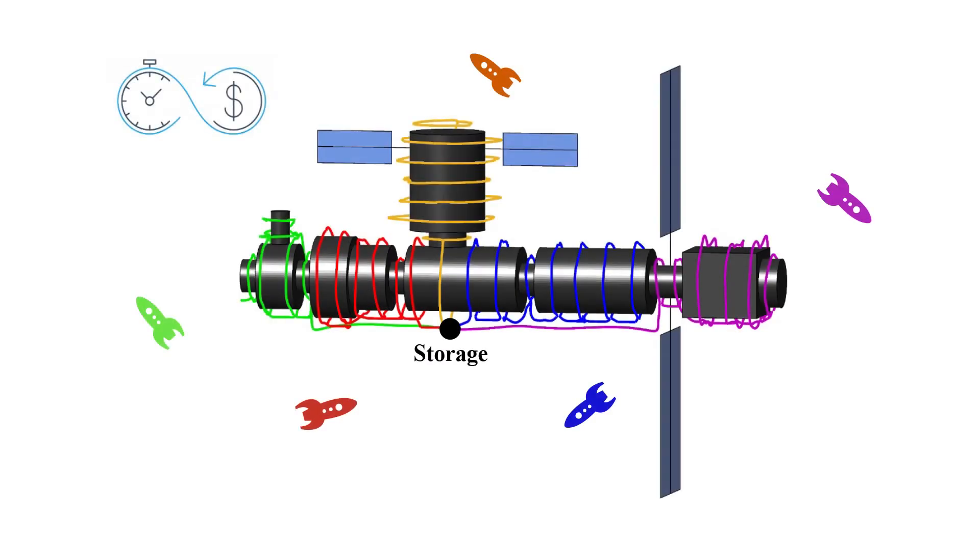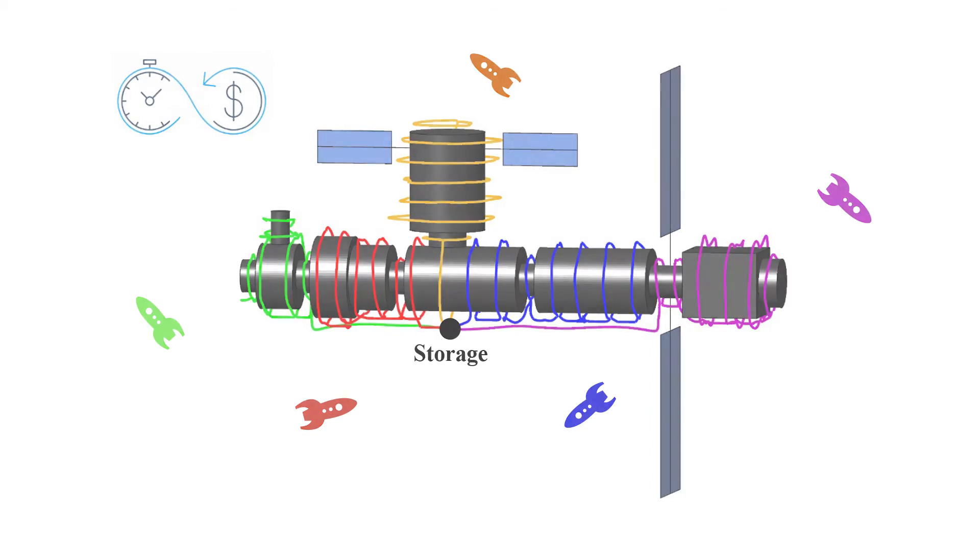In our program, we have coordinated and designed inspection trajectories for five spacecraft stored inside Lunar Gateway. Each spacecraft flies out and autonomously inspects a specific part of the gateway assigned to them. Upon finishing their task, these spacecraft return to storage and get prepared for the next round. These colorful lines represent inspection trajectories passed by each spacecraft.